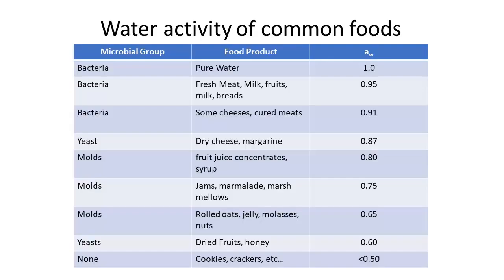Moisture was important — the more moisture, the more bacteria likes it. This table shows common food products and what microbial group tends to grow at certain levels of water activity, which is a scale from 0 to 1, with 1 being pure water. The higher the number, the more likely we are to have bacterial issues. Once you get below a certain level, things can be shelf-stable and we don't have to worry about them quite as much.